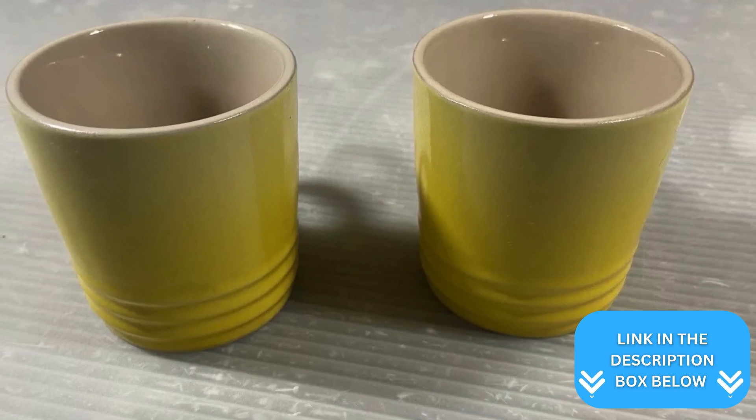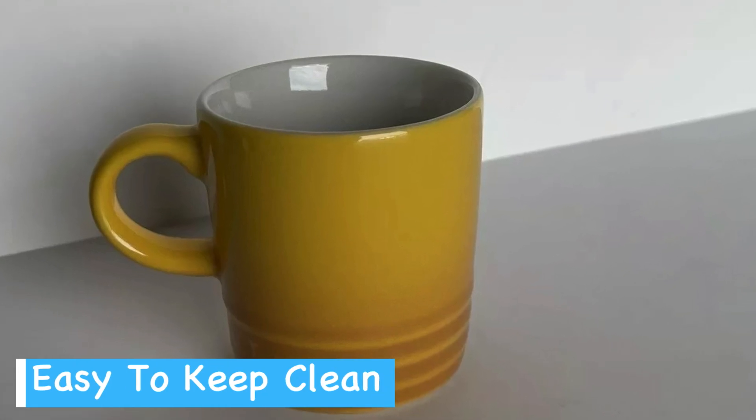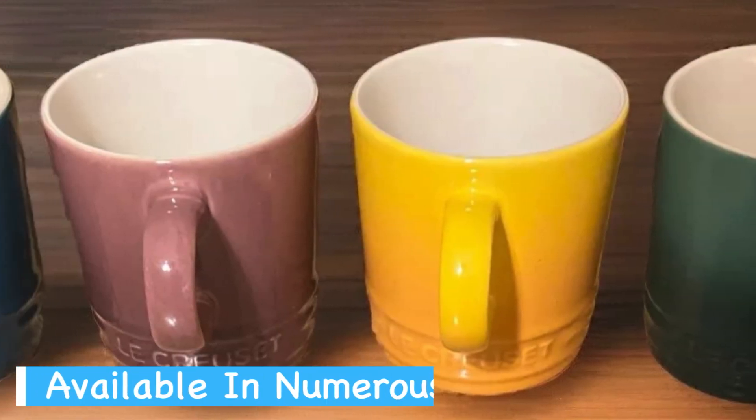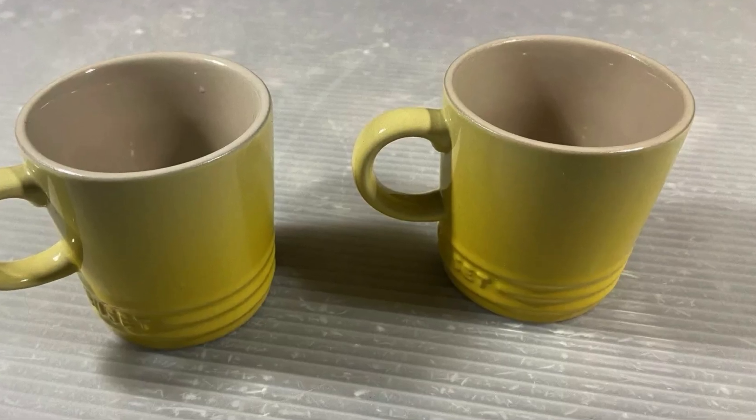The mug's non-porous surface prevents absorption of flavors or odors, keeping your espresso tasting pure. Clean up is a breeze — it's dishwasher safe and the glazed surface releases residue easily. You can even pop it in the microwave or oven without worry. While it's on the pricier side, the quality and durability make it a worthwhile investment for espresso lovers.